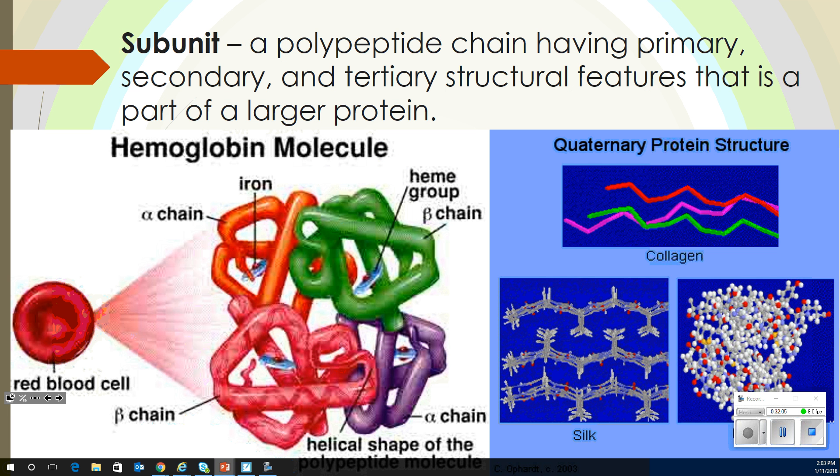A subunit is a polypeptide chain having primary, secondary, and tertiary structure features that is part of a larger protein. So a subunit is basically what we would call the tertiary level, because it has all of that together. Here we have a red blood cell and the hemoglobin molecule — with an alpha chain, a beta chain, another alpha chain, and an iron that's being carried around in a heme group.